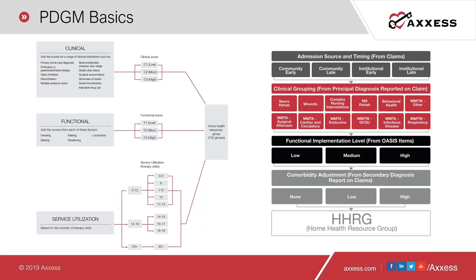Some PDGM basics to highlight: we have the 30-day payment unit — you still have your 60-day episode, but within that episode, you'll have two separate 30-day payments. Episode timing of early or late. PDGM has admission sources of community or institutional. PDGM provides comorbidity adjustment codes with secondary diagnoses. The therapy-level domain is eliminated, and it establishes 432 payment groups within 12 clinical groupings. PDGM is set to go into effect on January 1st of 2020.